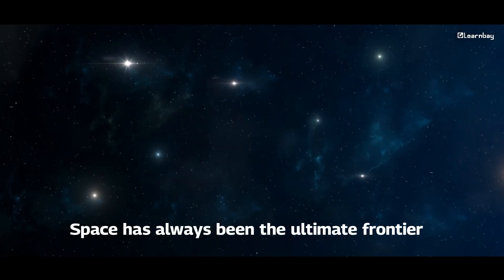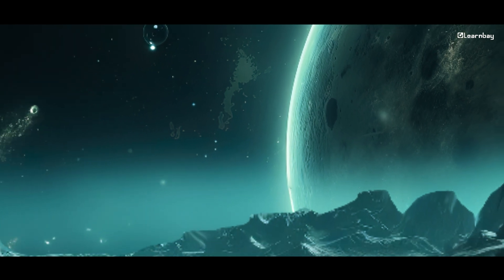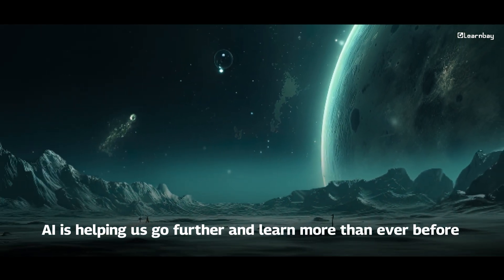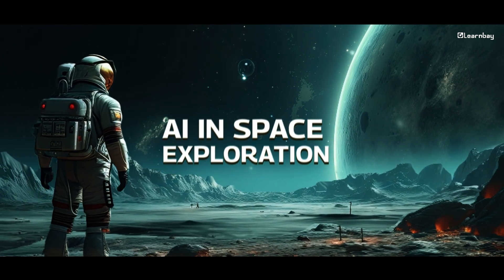Space. It has always been the ultimate frontier — a place full of mysteries. But today, AI is helping us go further and learn more about it than ever before. Let's take a quick look at how AI is making space exploration smarter, faster, and easier.